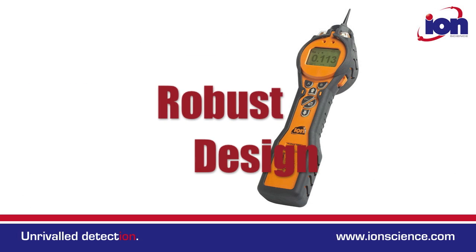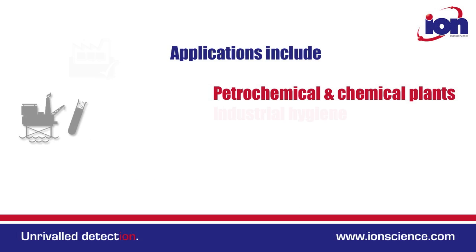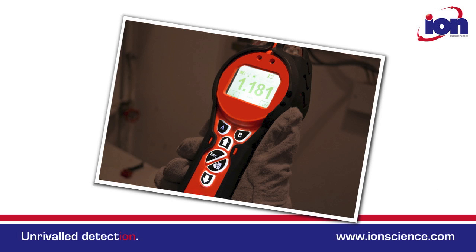It's specifically designed to meet the most demanding conditions and is used across a wide range of industrial sectors. The graphics driven user interface, large backlit LCD display and backlit keypad makes the Tiger easy and intuitive to use.